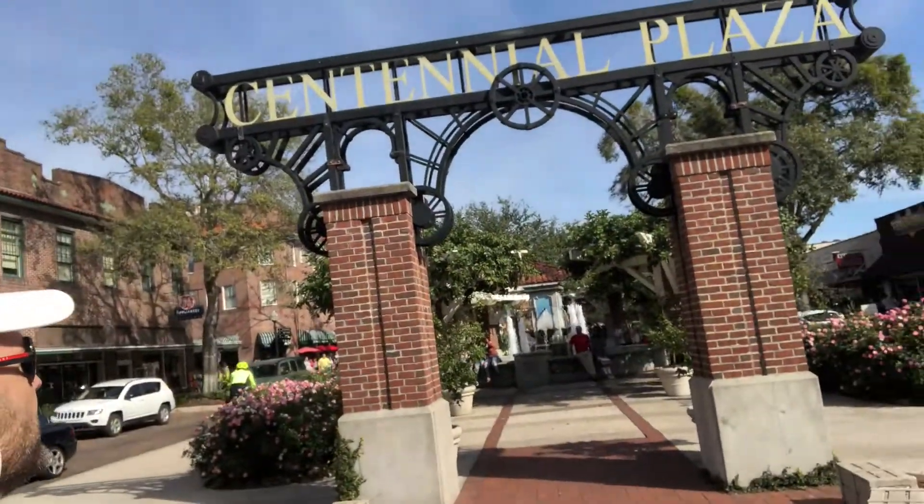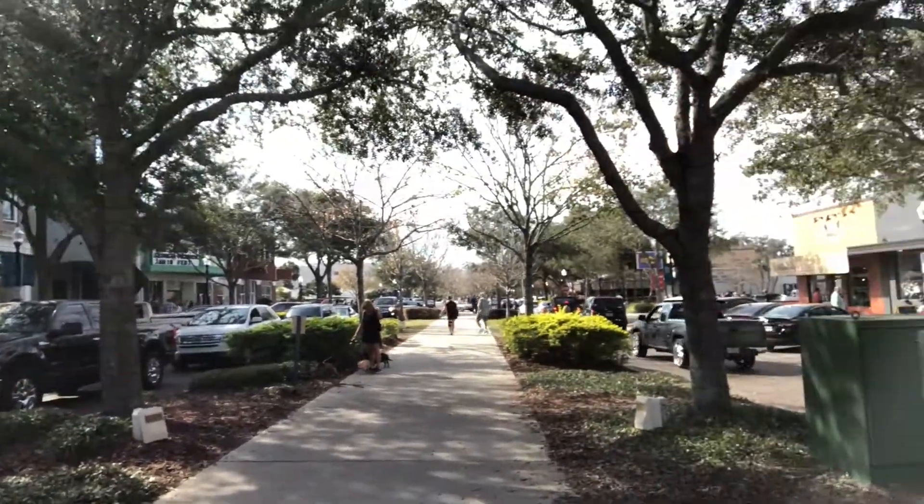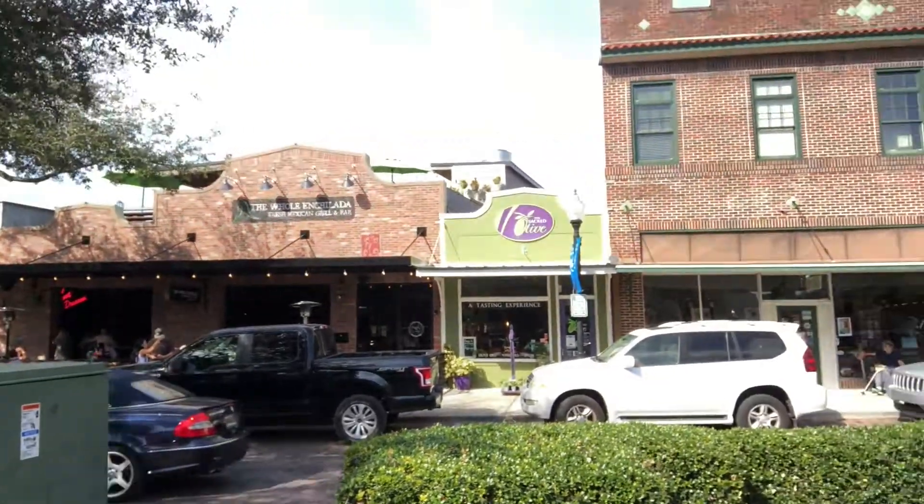So anyways, I'm in Winter Garden downtown. As you can see behind me, Centennial Plaza. Here, let me give you a quick idea of what this looks like. Today is going to be a car show. They have these a few times a year.